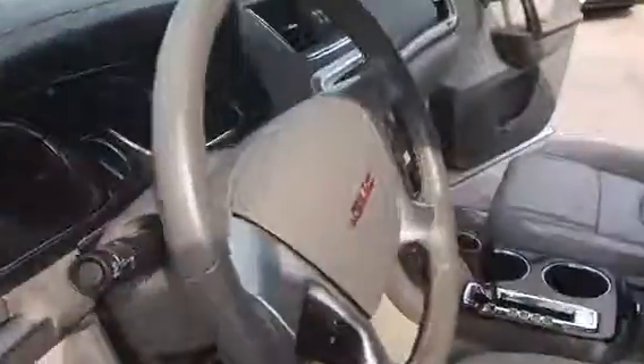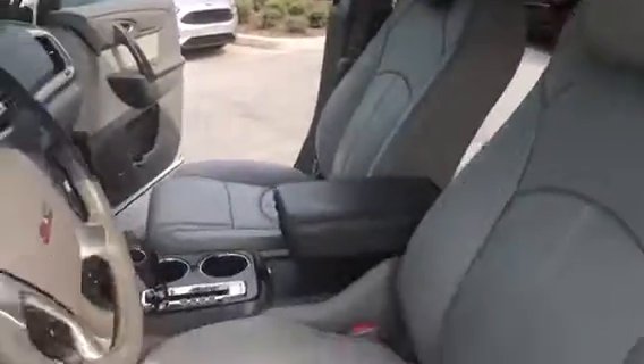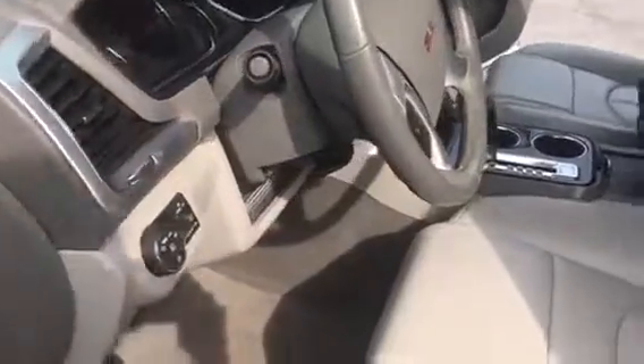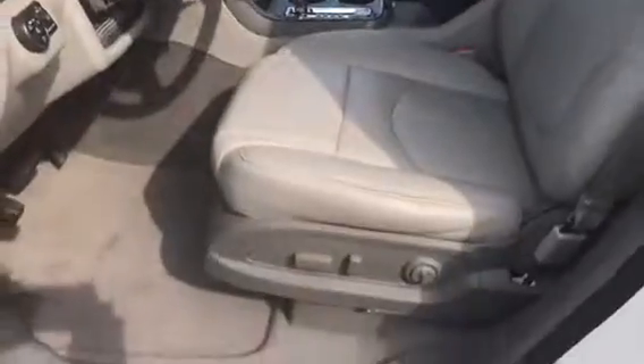It does have the two captain chairs in the middle, which I know is what most people want. A number of features: hands-free calling, heated seats, backup camera, Bluetooth, power seating, and your Premier Bose sound system.